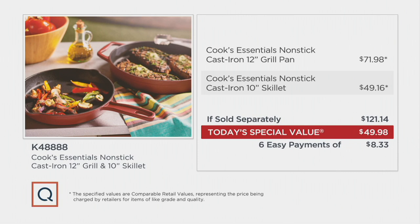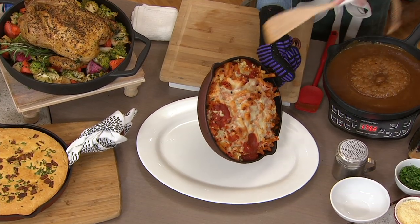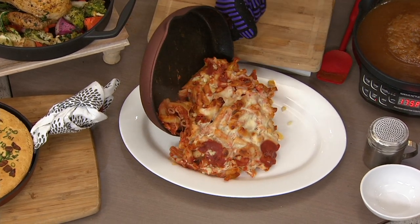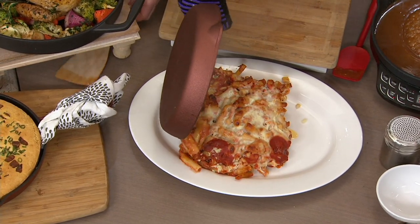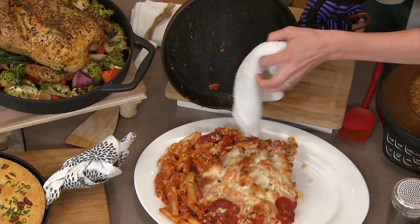That's why we're able to deliver such a phenomenal value on two nonstick cast iron vessels. Now let's show you this in action with real food that is sticky, gooey, and cheesy. This is baked ziti. Watch baked ziti just come right out of this skillet. Look at that — hello, I must be going!